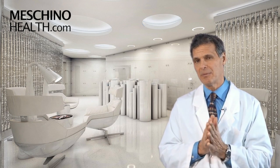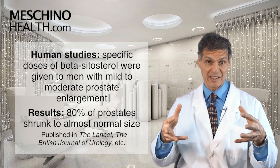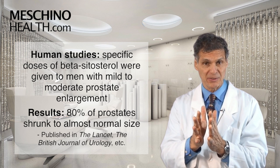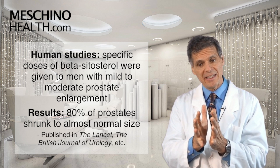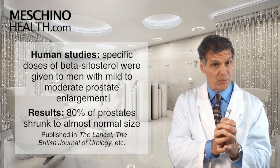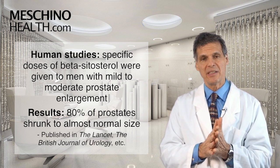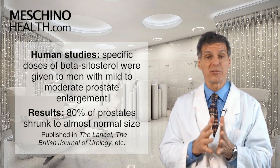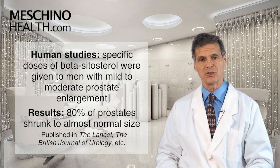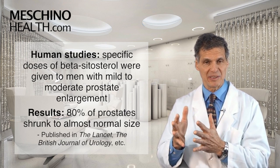There have been human studies published where they've taken men with mild to moderately enlarged prostate glands and given them beta-sitosterol supplements at specific dosages, and 80% of men saw the prostate shrink back to almost normal size within a certain period of time. These studies have been published in the Lancet, the British Journal of Urology — some leading-edge medical journals have proven the effectiveness of beta-sitosterol supplementation.